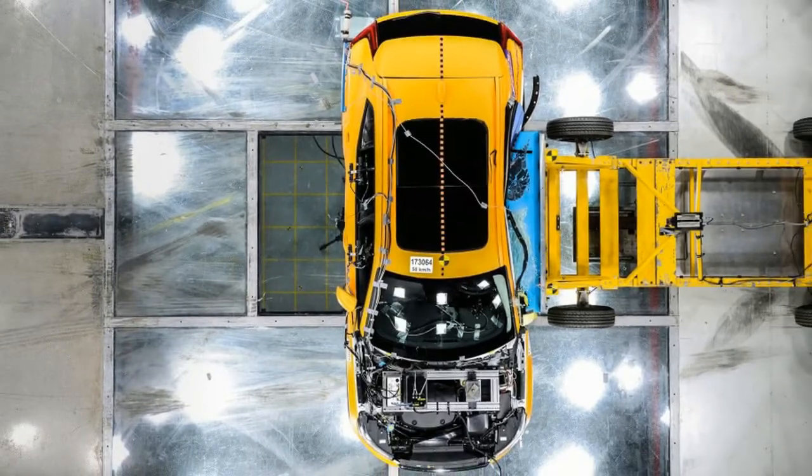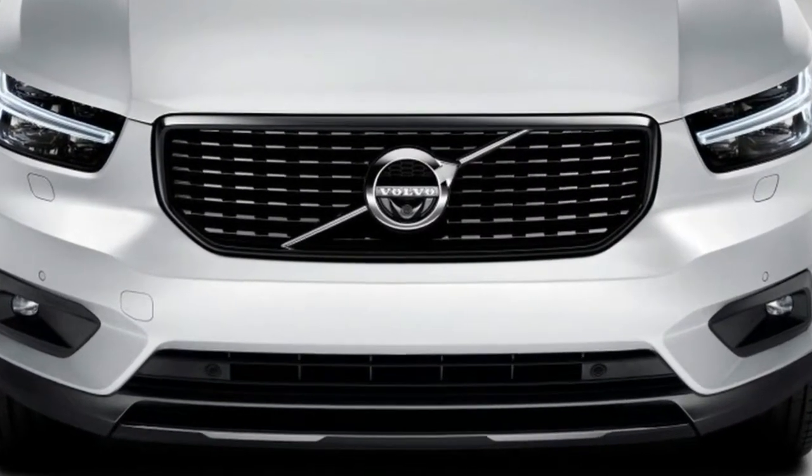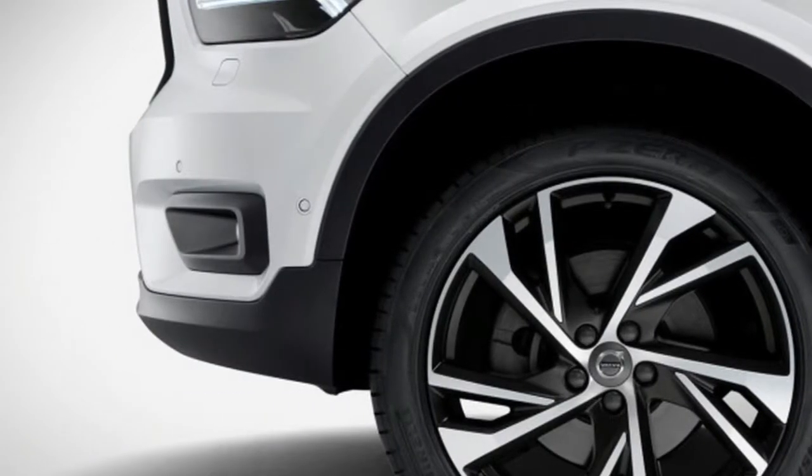All-inclusive pricing starts at $600 per month for the XC40 Momentum package, before taxes and registration fees, and $700 per month for the R-Design.